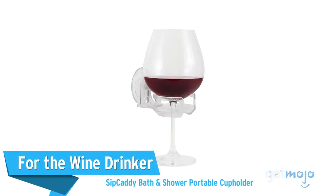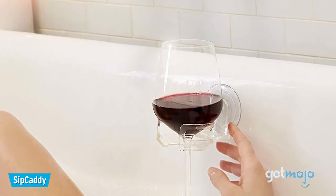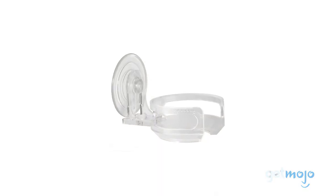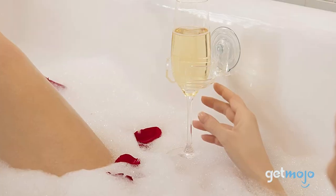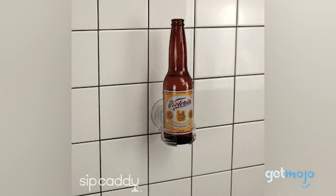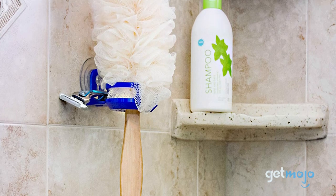For the Wine Drinker: Sip Caddy Bath & Shower Portable Cup Holder. Speaking of bath time, we may not like to admit it, but some of us like a tipple or two when soaking in the tub — like a glass of wine, for example. This cup holder caddy from Sip Caddy allows you to easily mount your wine glass on a suction cup, so you don't have to hold the glass the entire time. It doesn't just hold wine glasses either — you can also enjoy a beer, a plastic bottle of something, or a mug of coffee. You can even use it to hold your shampoo, but where's the fun in that? Just remember to be safe.